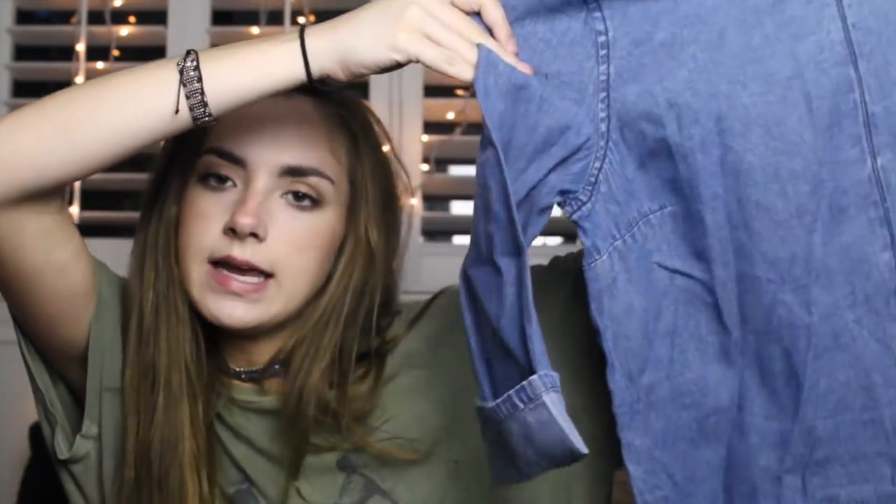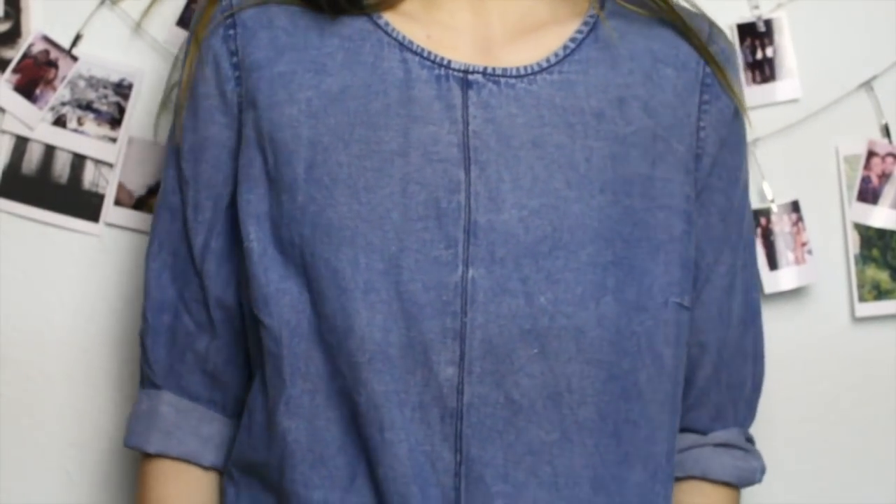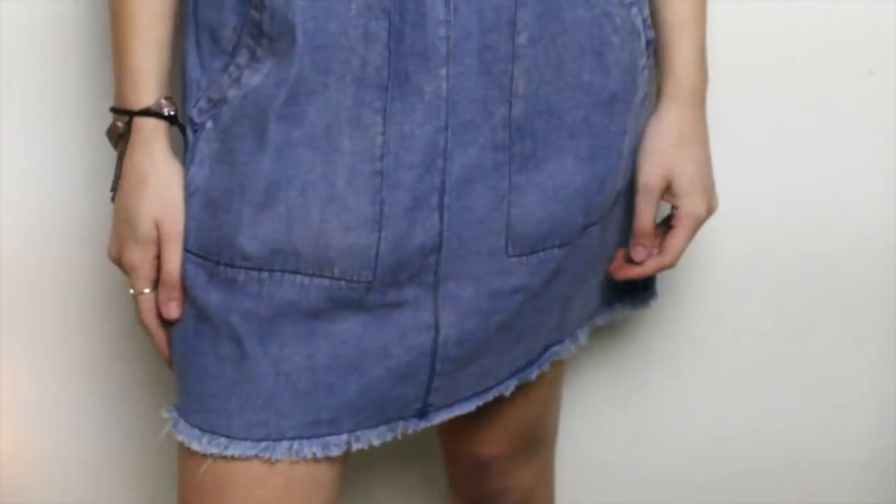Then I got this really cute denim dress. I kind of like that it's a little bit longer — I usually have really short dresses, so this mid-length is a nice change. It has cuff sleeves and pockets at the bottom with a cut-off hem. I love denim, especially for the summer, so I'm excited to wear this.